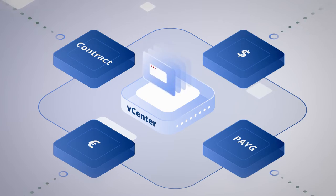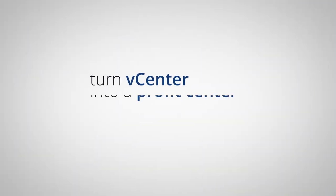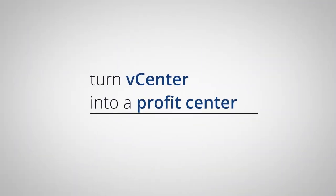It's easy for you to get started whether you have one or many vCenter clouds. Turn vCenter into a profit center — talk to us today.